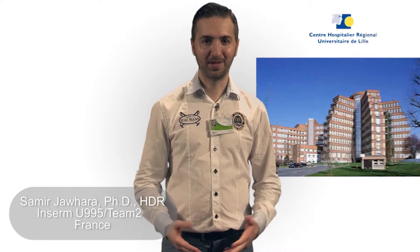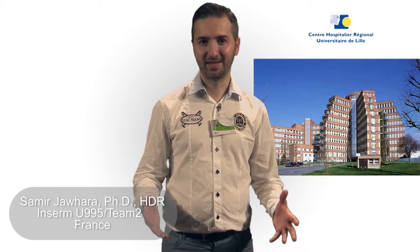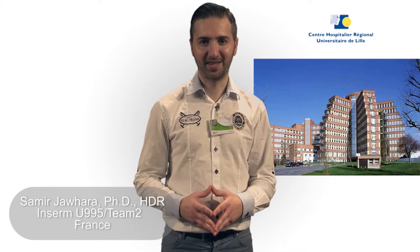Hello, my name is Samir Jouhara and I'm a research fellow in Saoirse-Charlille Hospital, France. Our lab works on the Mannose-binding lectin function in Crohn's disease.